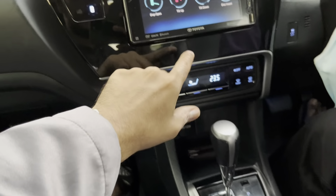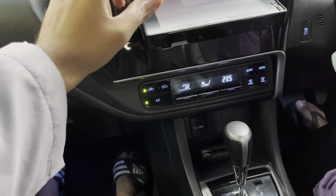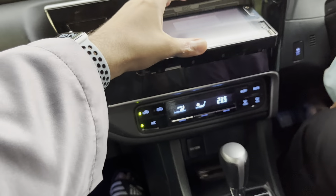You can tilt this armrest/console all the way or just tilt it a bit — that's a nice feature. There's also a mirror here.